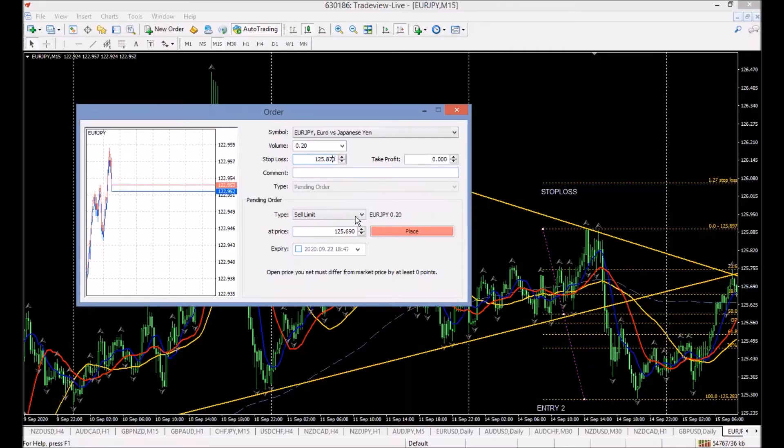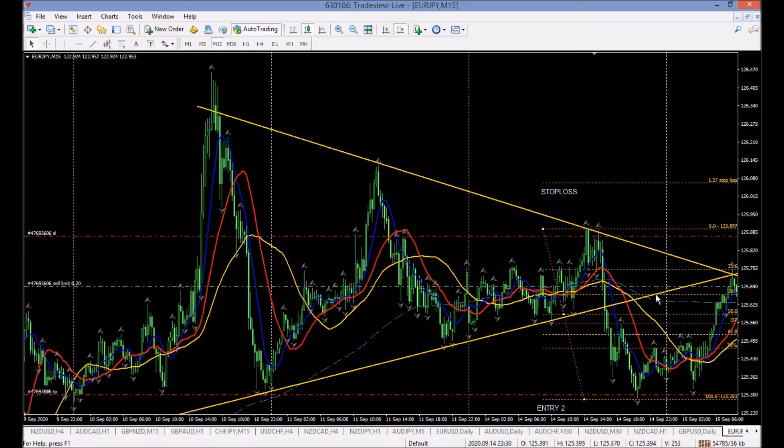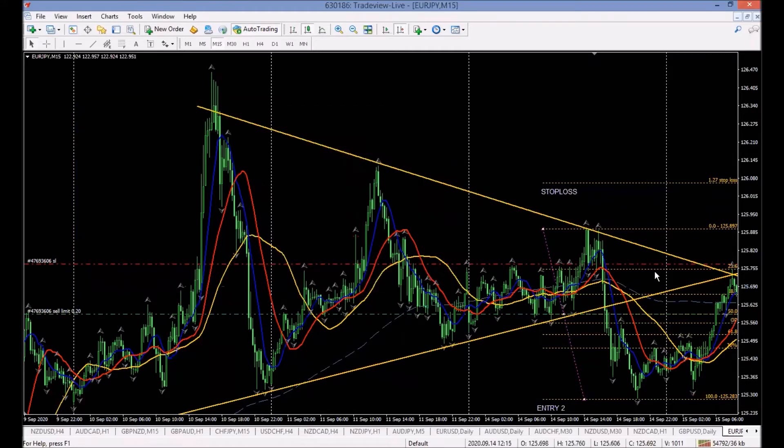The take profit is placed down around 125.300 to start — we can move it where we want. We place the order. That's how you enter a position on the pullback. We'd have been looking to enter on this day at the 50% level.